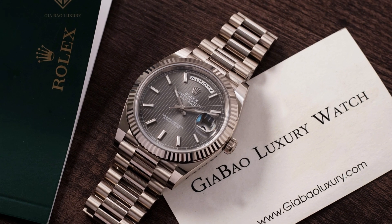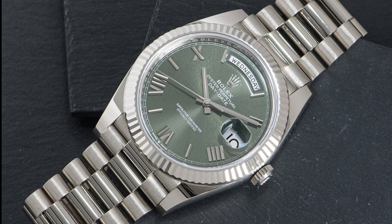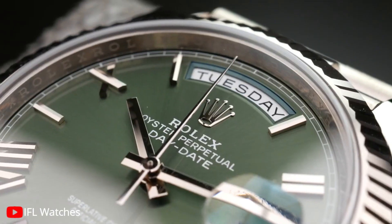And to top it all off, the watch comes beautifully presented in a Rolex watch box, a testament to the brand's attention to detail. It's not just a timepiece — it's a symbol of success and a legacy to pass down through generations.